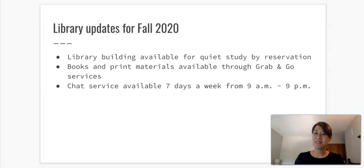As far as library updates for fall, we actually have quite a few. The library building is available for quiet study by reservation, and I'll include links to these services on your D2L page. We're currently scheduled to have slots available from 10 a.m. through 4 p.m., Monday through Friday, for single study only — so quiet, independent study, no group study available. That service will be available through the Student Union.